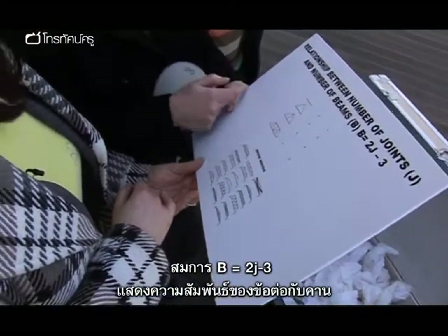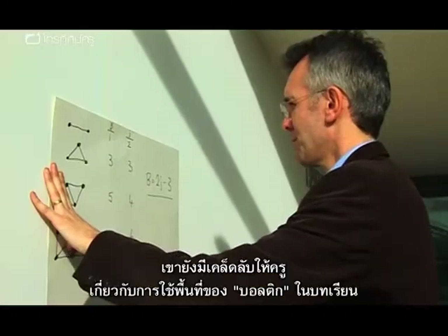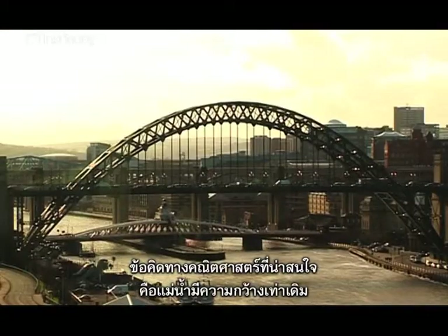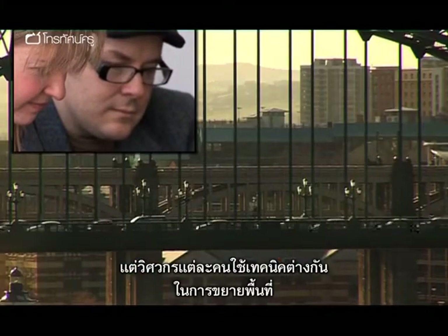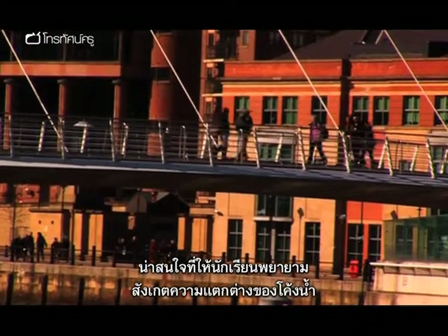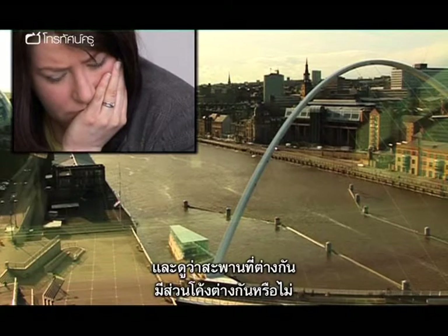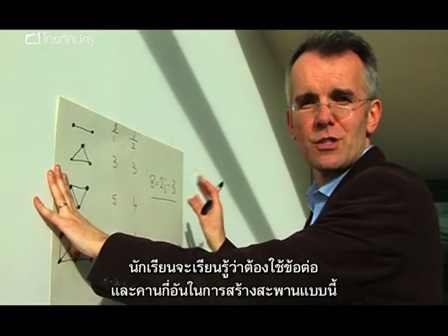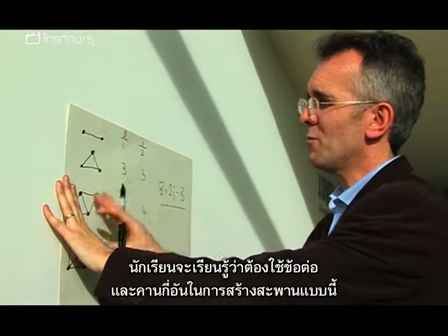The equation B = 2J - 3, showing the relationship between joints and beams, was placed in the box by Steve Humble from the National Centre for Excellence in the Teaching of Mathematics. He observes that the river is the same width across, but different engineers used different techniques to span that space. He suggests getting students to look at the different curves across the river and compare whether they are the same shape for different bridges — exploring scale factors, proportion, and angles. Using this formula would give students an idea of how many joints and beams they need to construct their bridges.